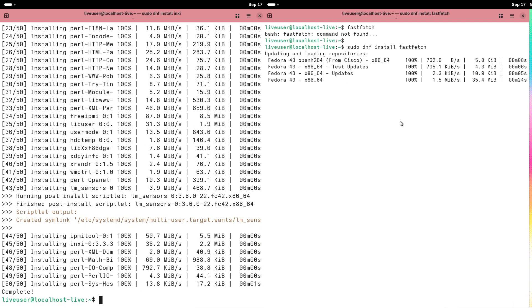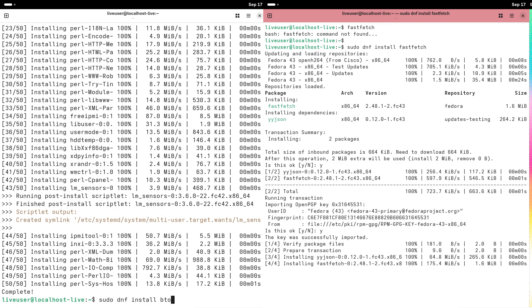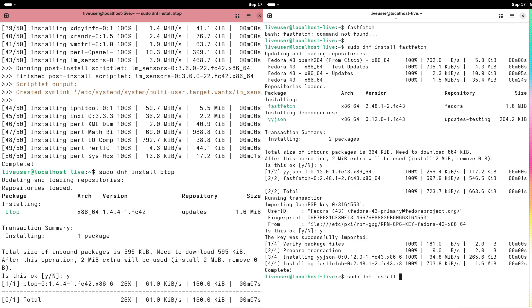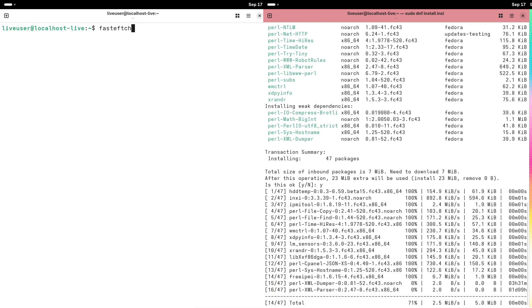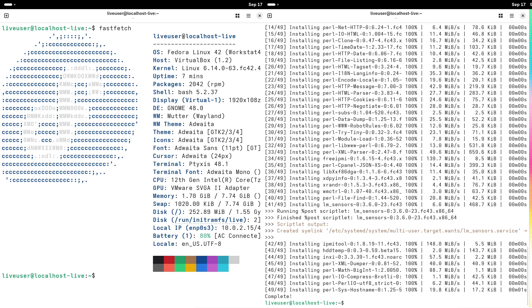Fedora has been expanding the Anaconda Web UI across spins. Fedora 42 introduced the web-based installer for Workstation, and Fedora 43 beta pushes that further, making it default for more spins, plus switches the installer backend to DNF5 in places to improve package handling and debugging during installs. These changes mean fresher installer UX and more consistent behavior across editions.